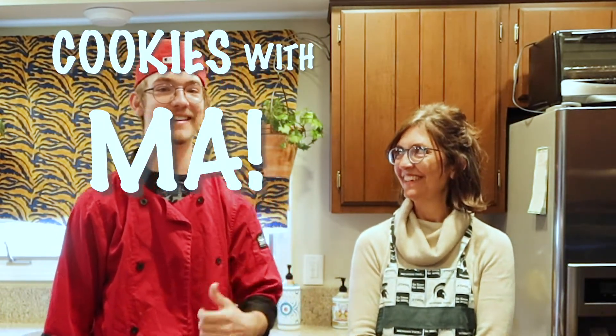What is up, everybody? Welcome to the show. Personally, this feels like history in the making to me. This is episode one of a new segment — we got Cookies with Ma. This is my Ma. Hi, everybody. Let's go.